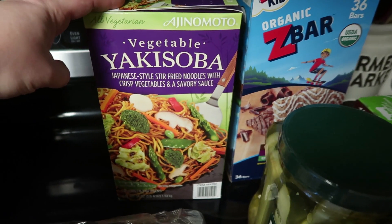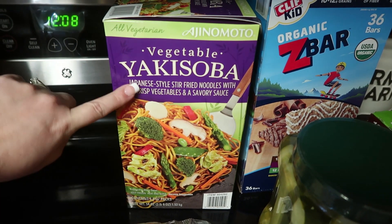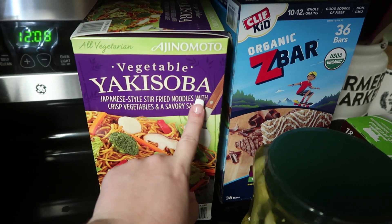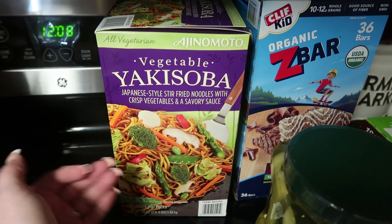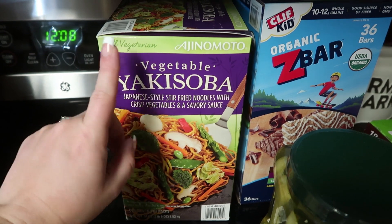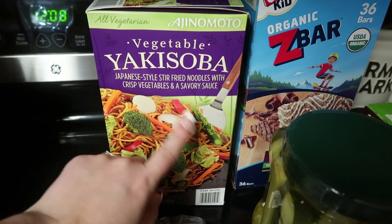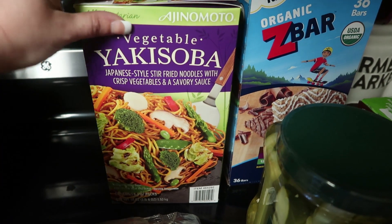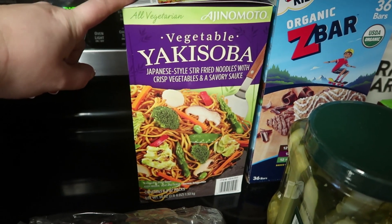This is definitely something we've been picking up every time. My daughter loves this. It's vegetable Japanese-style stir-fried noodles with vegetables and a savory sauce — my 13-year-old loves this stuff. So we pick this up every single time we go, and it costs $11.59.